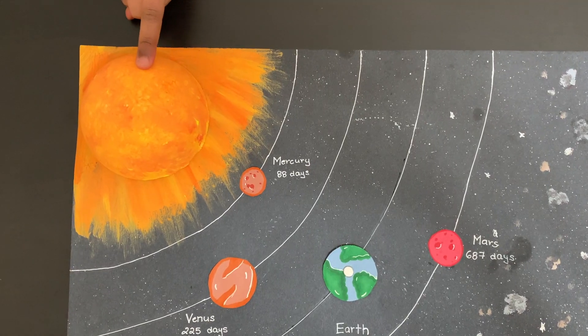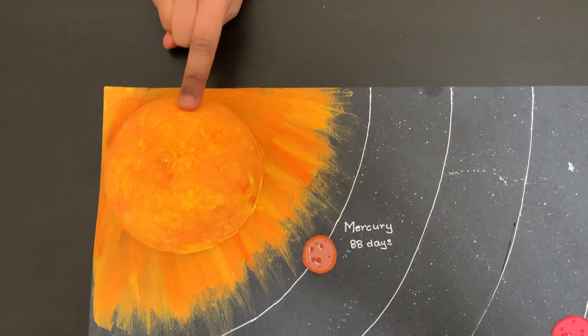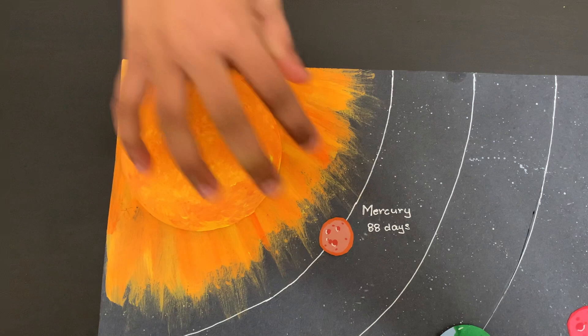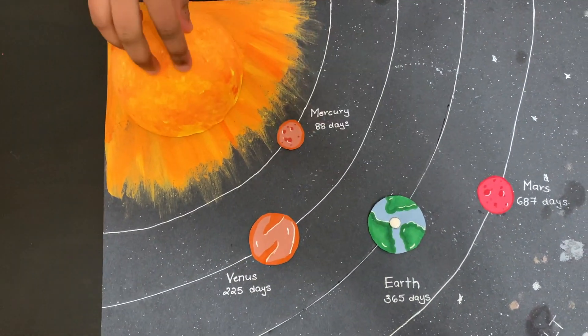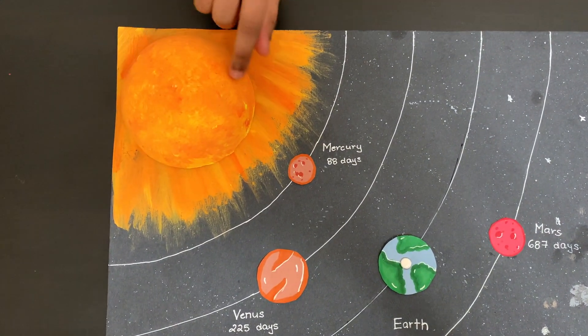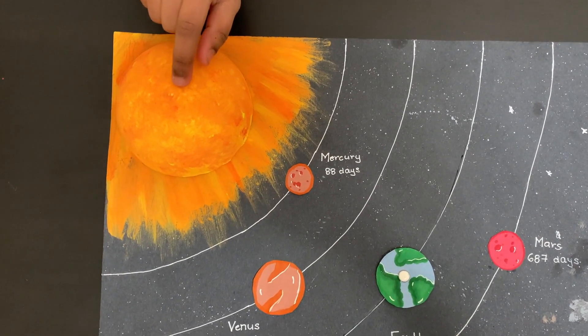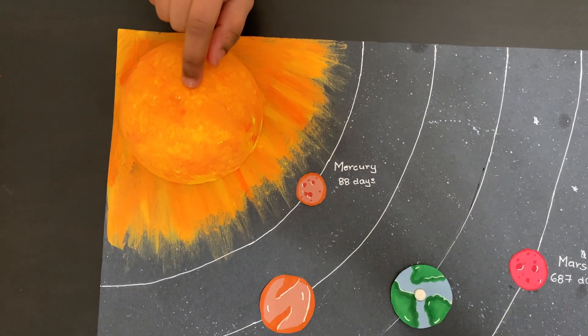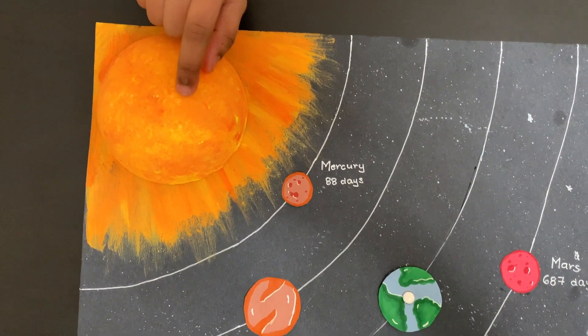The sun is a star. A star is a huge ball of hot gas. All stars make their own energy. The sun's energy helps plants, animals, and people. The sun looks like it's moving across the sky each day — it seems to rise each morning and sink down each evening. But the sun does not move; instead, our planet is moving.